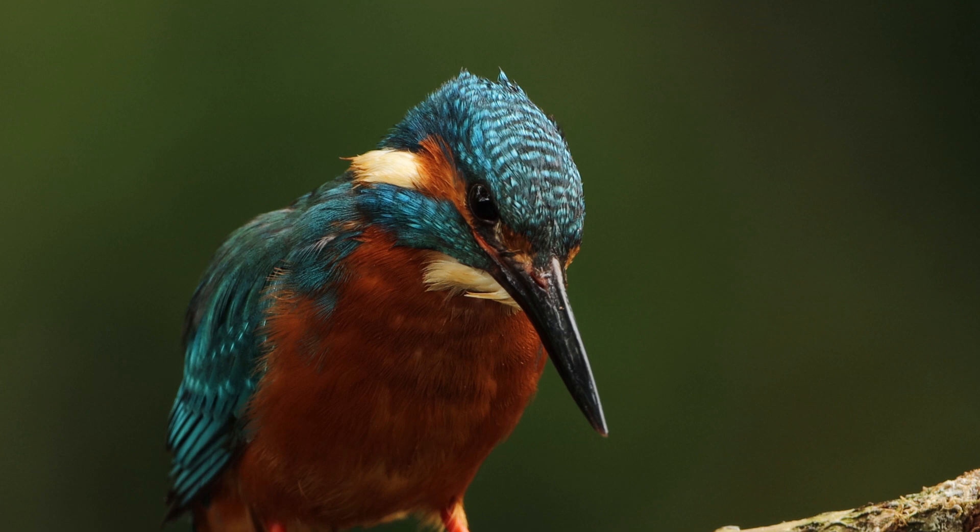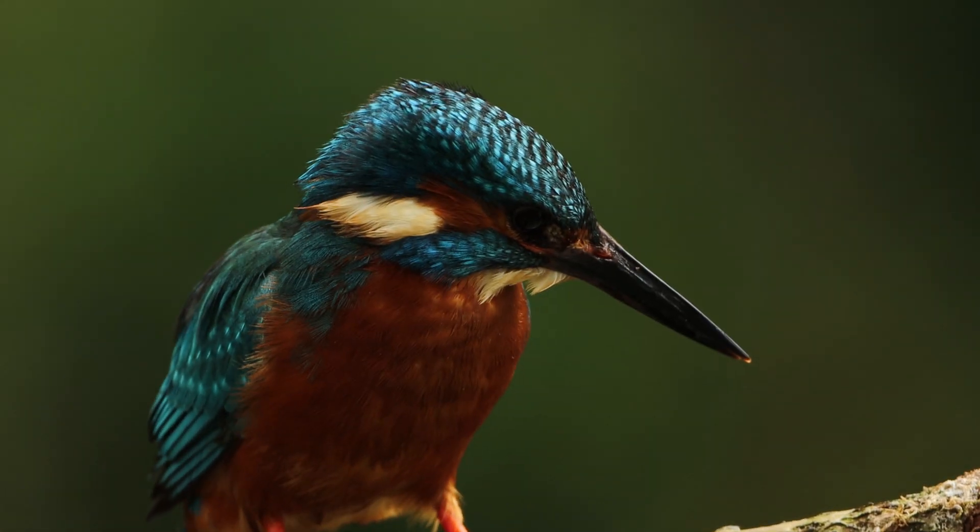But most importantly perhaps, kingfishers are truly exquisite birds. I really hope you've enjoyed this video, and thank you.